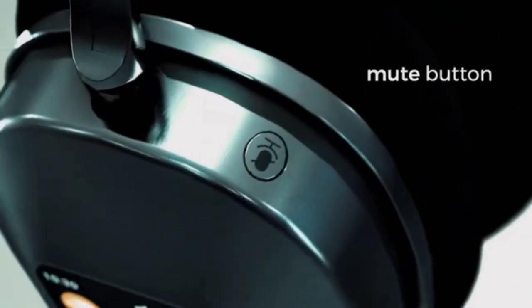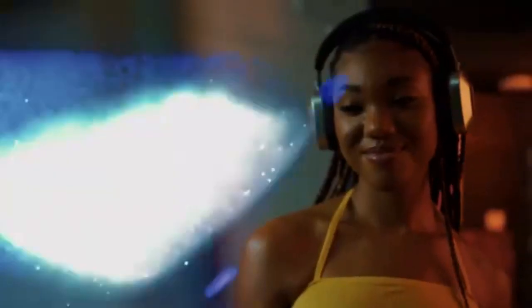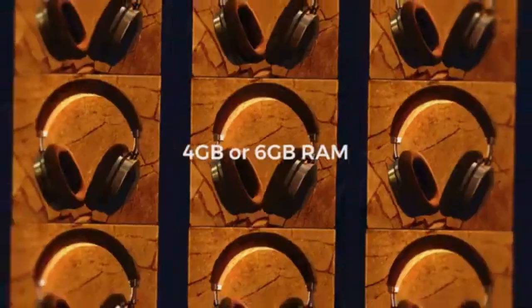You might wonder why you need a screen on your headphones if you can't see it when the headphones are on. Since the headphones don't need a phone to work, the screen is required to configure, set up, and manage the device.